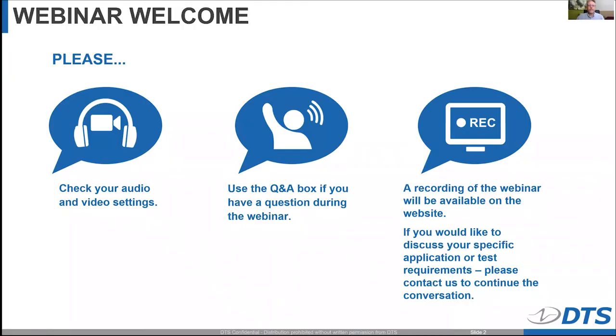Good morning, everyone. This is Jim Shaw. I'm Director of Sales and Marketing at DTS and want to thank all of you for joining us today as we continue our webinar series to inform and educate both our customers and our partners. Today, we're going to cover a variety of ruggedized accessories that we've developed over the years for high shock occupant safety testing.